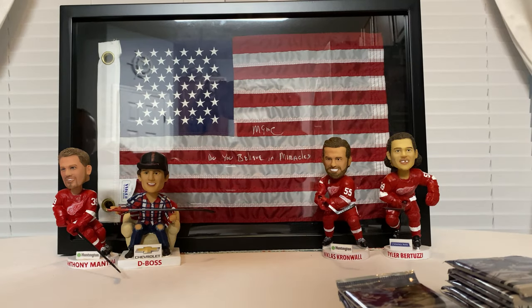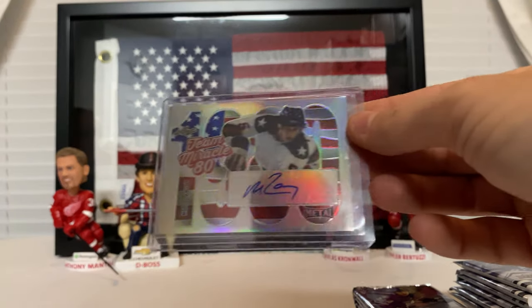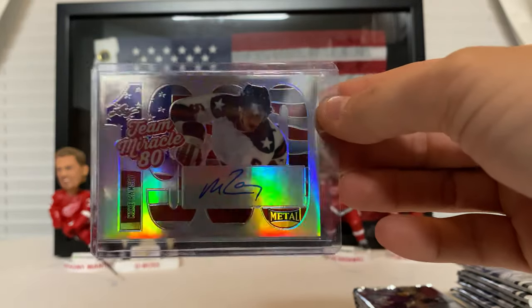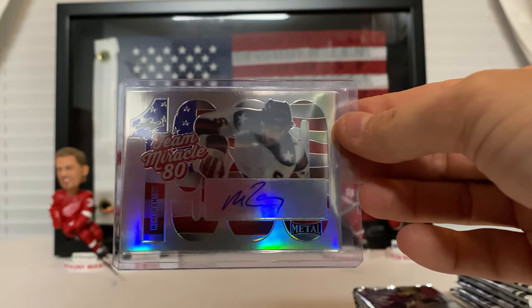If you guys have noticed, I changed my backdrop a little bit here for a special occasion. We're rolling up on the 40th anniversary of the Miracle on Ice for the 1980 Olympic hockey game. Really proud to own this — it's Mike Arruzzioni on the flag, inscribed 'Do you believe in miracles?' The only other Miracle on Ice thing I own is this card I pulled out of a pack of Leaf Metal — Mike Ramsey, Team Miracle '80s. Pretty nice card. It is a sticker auto but they did a good job hiding it.